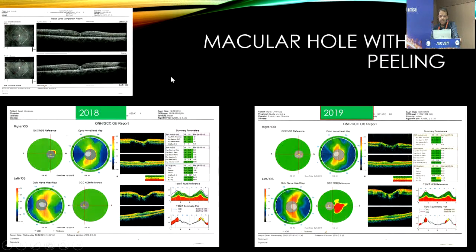Another patient here, operated for macular hole. Initially in 2018, you can see type 1 closure. In 2018, there is no GCC loss. But the moment you come to 2019, you can see a ganglion cell loss appearing here.